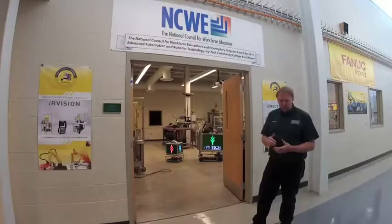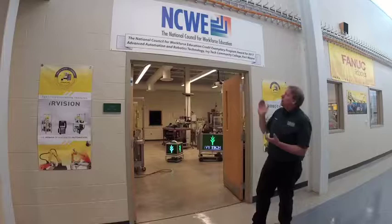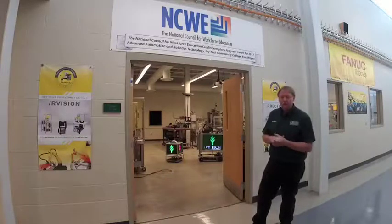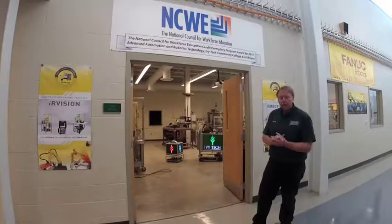We're live here at Ivy Tech Community College on the Fort Wayne campus, promoting our Advanced Automation Robotics Technology Program. We're about to enter one of the most exciting rooms on the Fort Wayne campus where we do a lot of our project-based learning. Our program here has won a national recognition for being an exemplar program — quite an achievement and we're very proud of that.